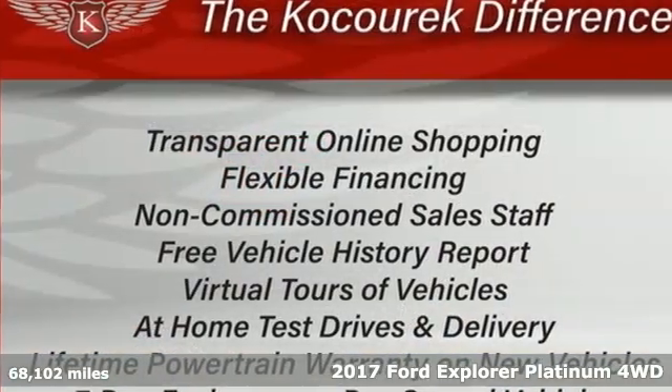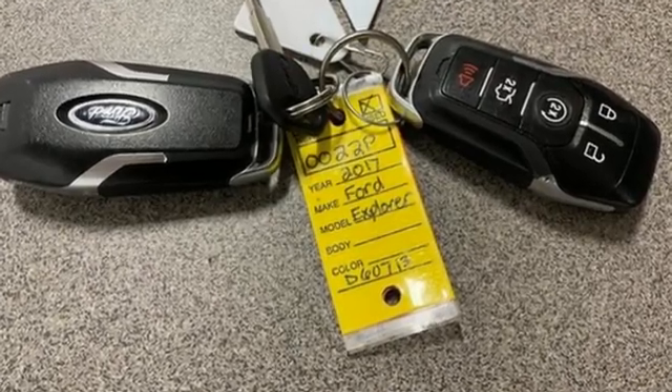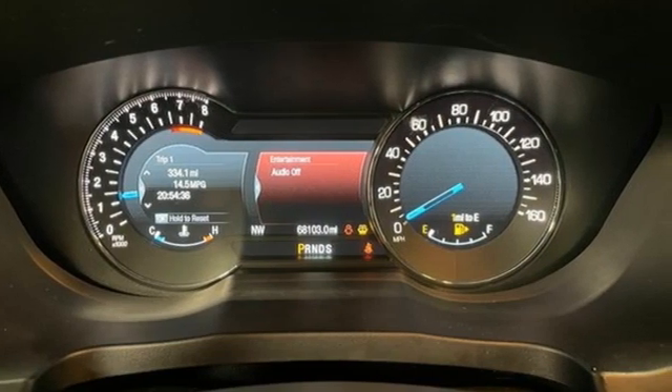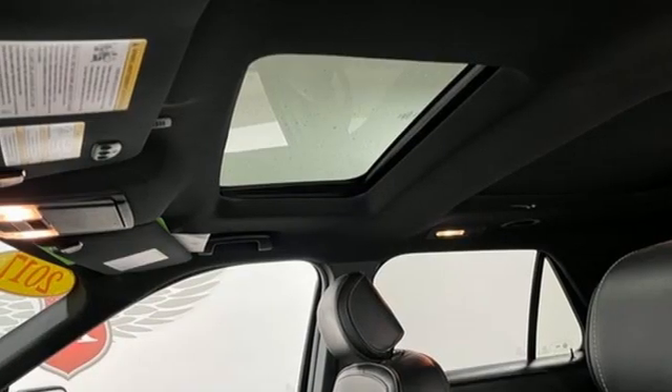And get ready for an impressive combination of features: automatic transmission, heated and ventilated leather bucket seats, integrated navigation system with voice activation, active park assist, dual zone climate control, and Sync services Wi-Fi hotspot.